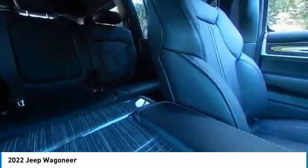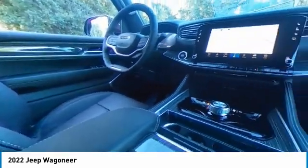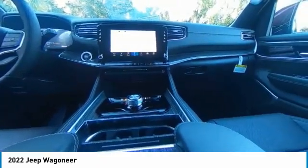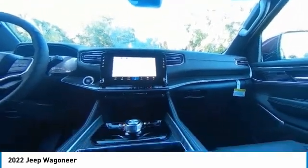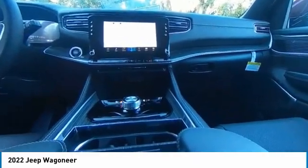Electronic stability control, heated mirrors, alloy wheels, power lift gate, brake assist, traction control, remote keyless entry, fog lights, 4-wheel disc brakes, speed control.